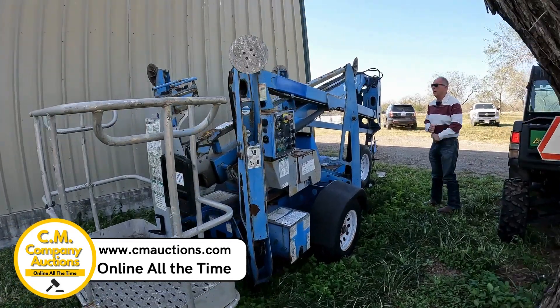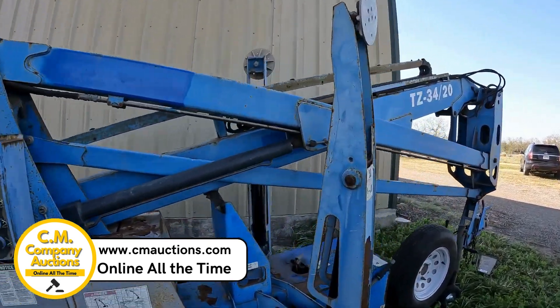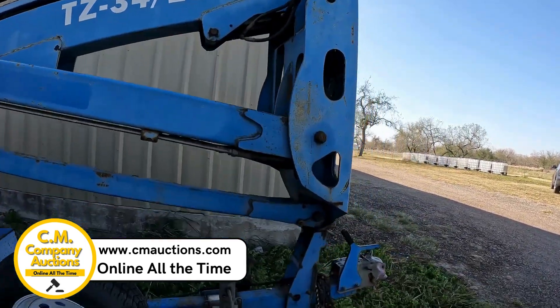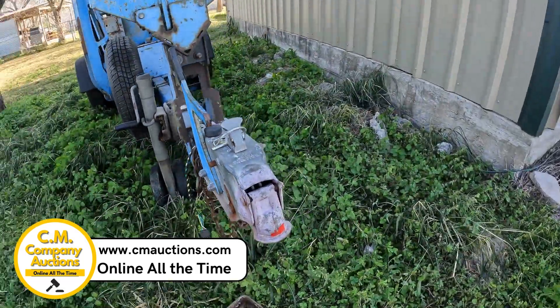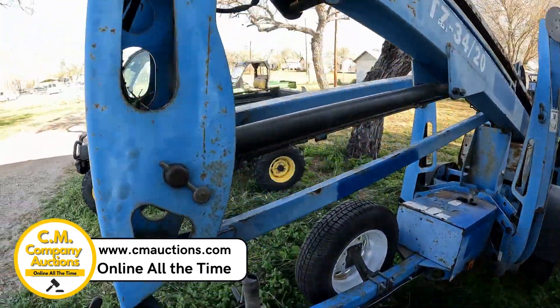Hey guys, we're over here in Kennedy County today. We're going to show you a TZ-3420 Jenny Lift. It is a towable unit. They have upgraded and it's got to go. This machine's been out of service for a little bit of time, but they said it was all working when they parked it here.